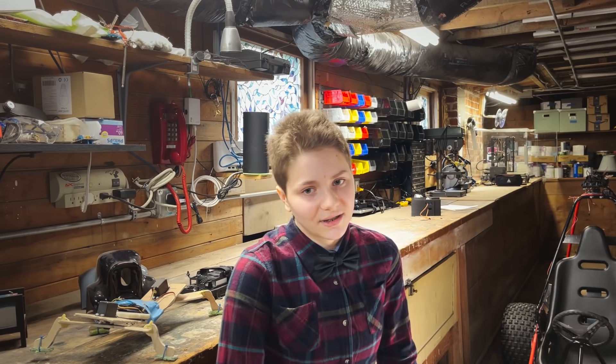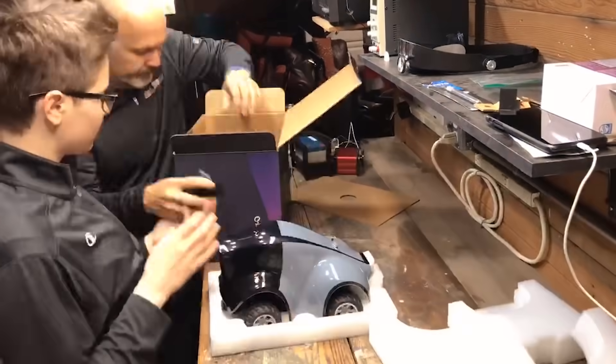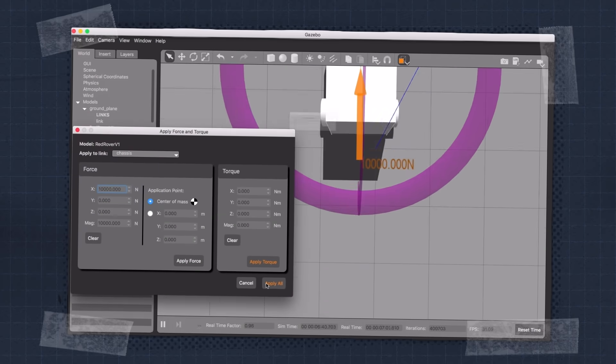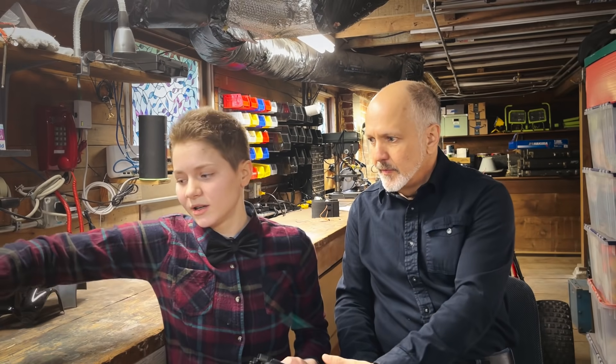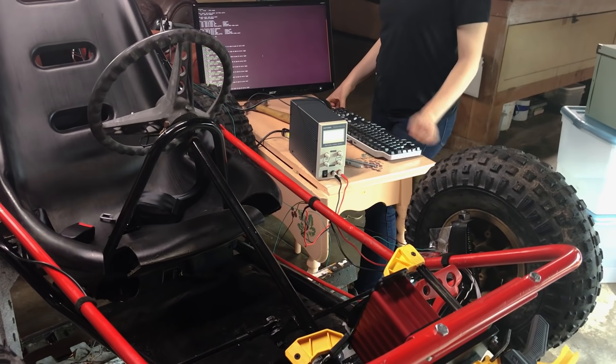Once we decided to make it autonomous, I started coming up with ideas of how that would work. And then my dad's like, oh yeah, there's this thing called the DeepRacer. It's an AWS autonomous RC car that we pretty much Frankensteined. We physically disconnected it from its traditional servos and hooked it up to bigger servos to physically control the go-kart.